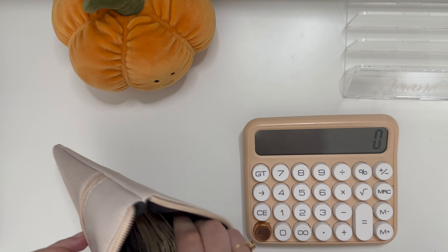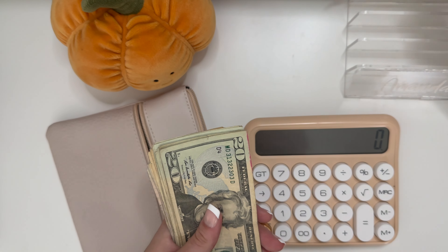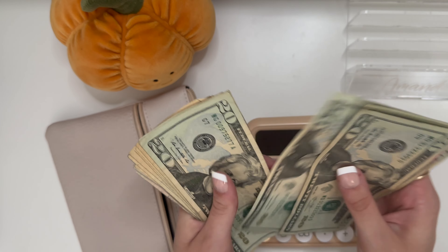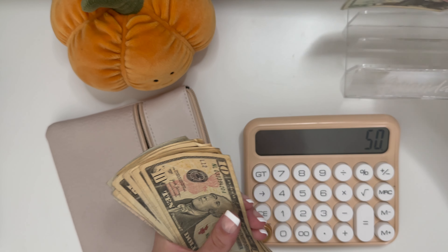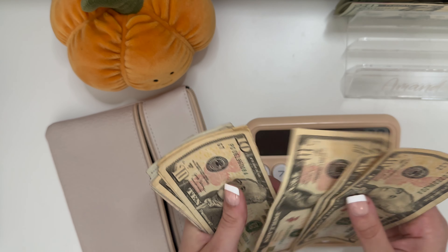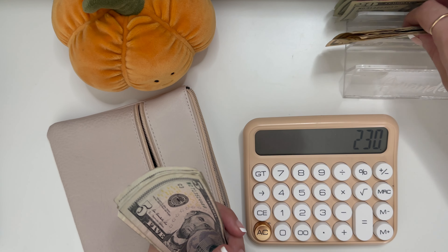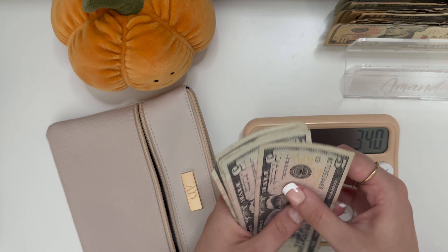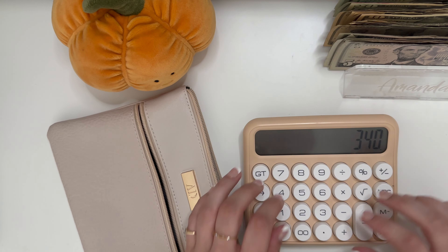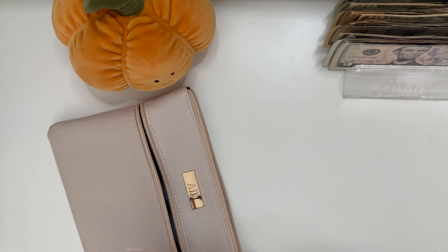To count the money: $50, $20, $40, $60, $80, $20, $40, $60, $80, $10, $20, $30, $40, $50, $60, $70, $80, $90, $100, $10, $5, $10, $15, $20, $25, $30. And it is all there. Perfect.